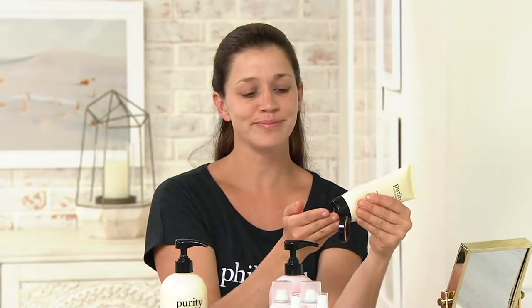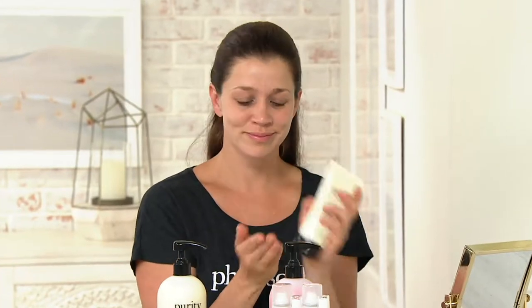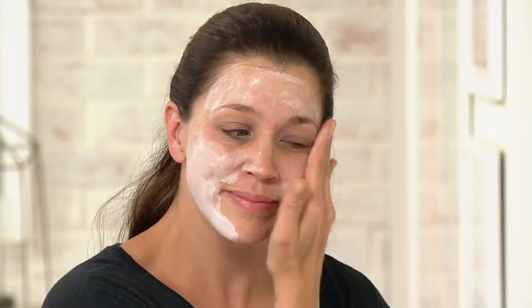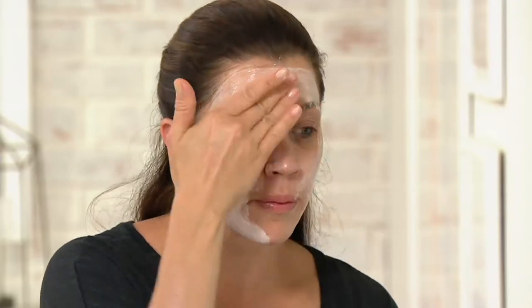You use about the size of a quarter — a little bigger than a nickel — and apply a thin layer over the skin, after you've cleansed your face and before your moisturizers. When would you suggest doing this — morning or night? I do this in the morning because, as you saw on my hand and as you're about to see on Jen's face, this makes your skin so radiant and bright.